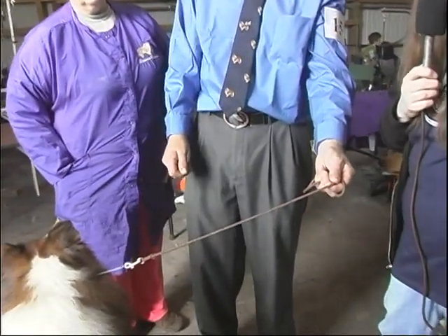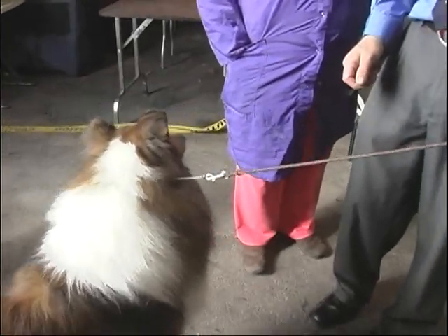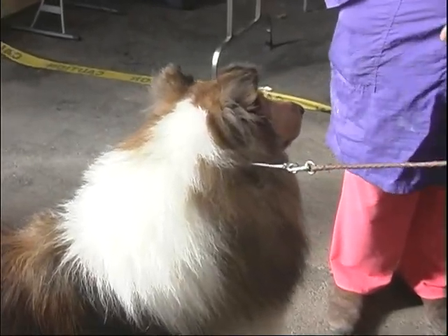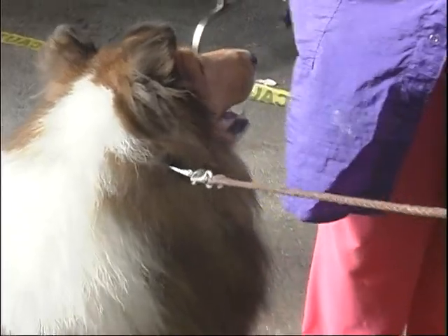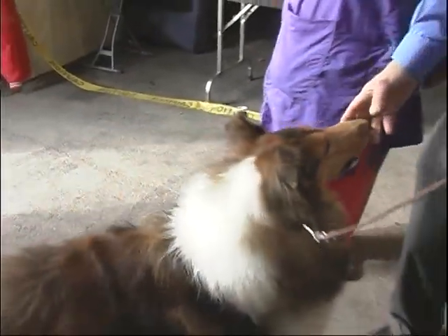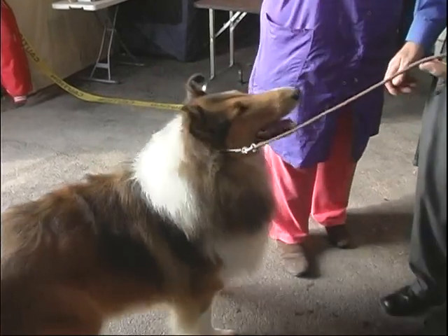Right now we're with a rough collie and his owner-handlers, who are going to tell us a little bit about him and themselves. John and Melody Haddon — we're from Eagle, Wisconsin. We have a rough collie sable; his name is Romeo. He's won winner's dog the last two shows and we're hoping to cross over and get a major today so he can be finished. He is beautiful. We think so too.